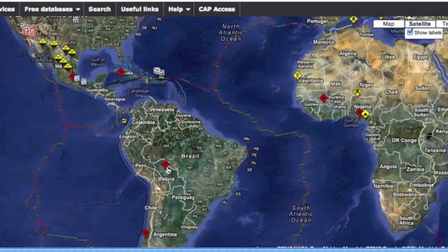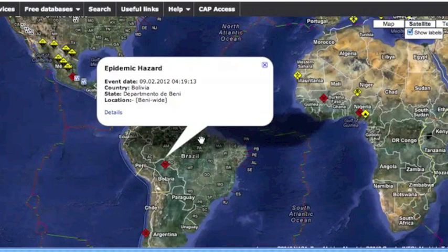In Bolivia and South America, dengue fever and hemorrhagic fever are on the rise. That's a level 4 epidemic hazard — the highest there is.